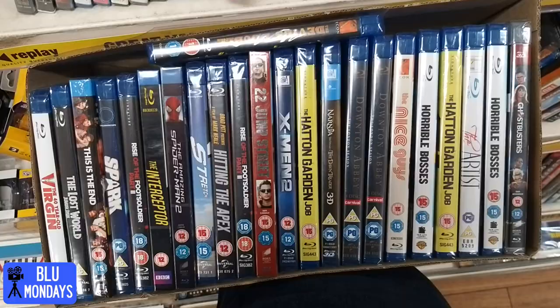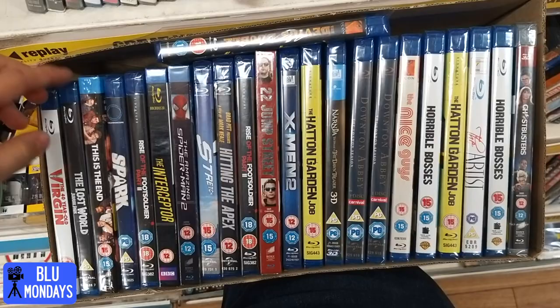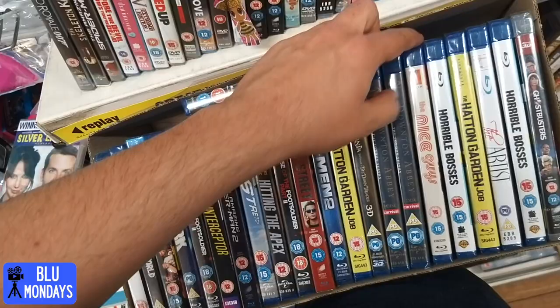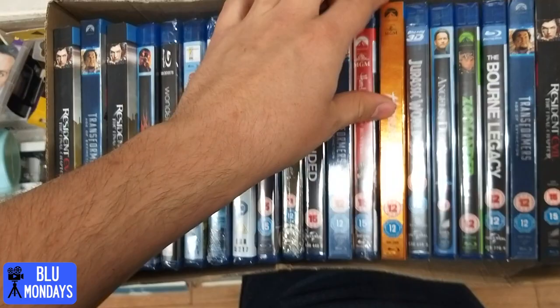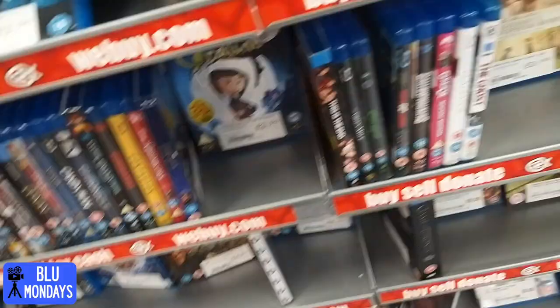Lots of boxes though. In the first box, This Is The End - nice slip, brand new again. Generic titles but nice. Can't really be a new delivery because these are all titles we've all seen before. But there were a few more boxes - Hercules with a really nice slip, I think that's a brand new one. Transformers Age of Extinction, the 3D one, and Resident Evil with a new slip as well, pretty nice.